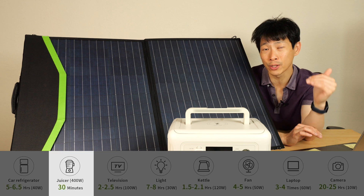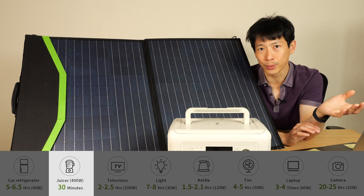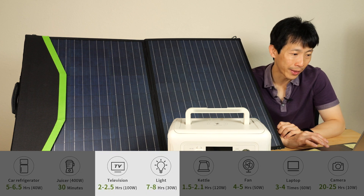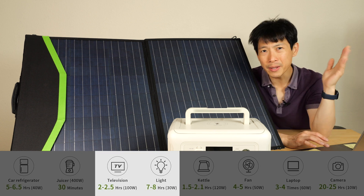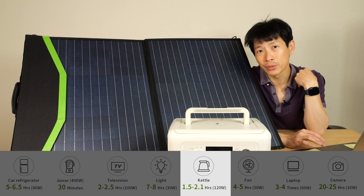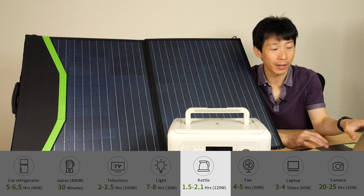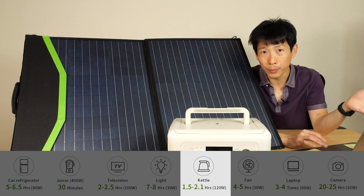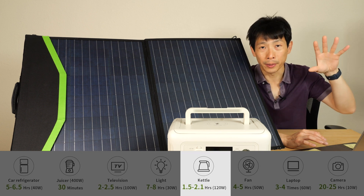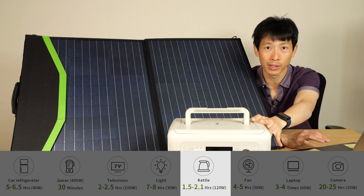It also handles 1200 watts surge, meaning it can supply that for a short period — like a second or two — depending on the power station. Televisions are around 100 watts, lights around 30 watts, though my typical LED bulb is around 8 watts each. They list a kettle at 120 watts, but the kettle I use at home is around 1500 watts, so this won't run that. They mean a portable type kettle. You really need to know how much your particular appliance uses.